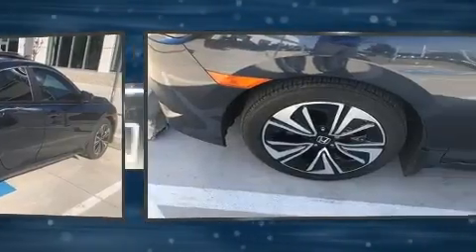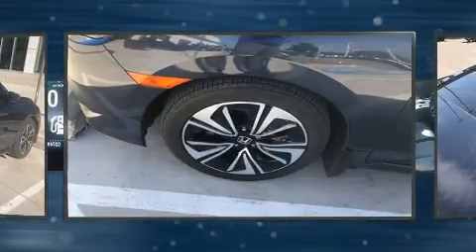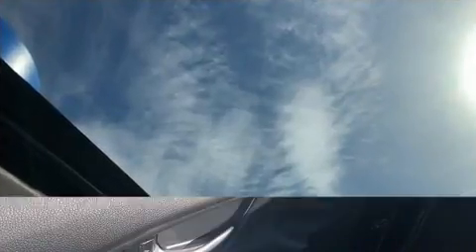Top features include front bucket seats, an outside temperature display, front fog lights, and a split-folding rear seat. For drivers who enjoy the natural environment, a power moonroof allows an infusion of fresh air.